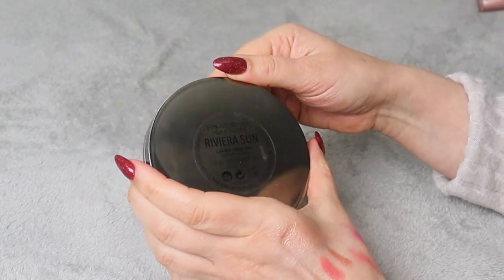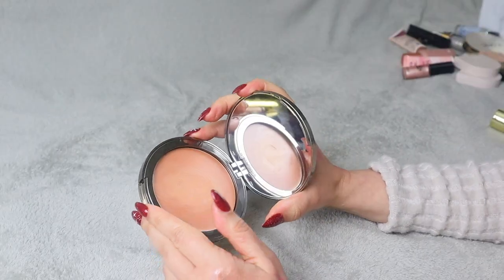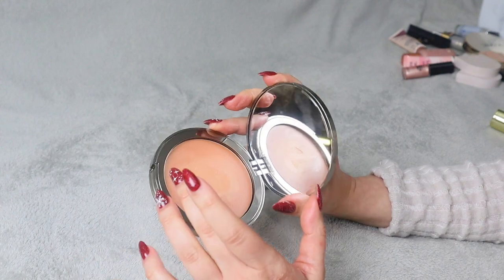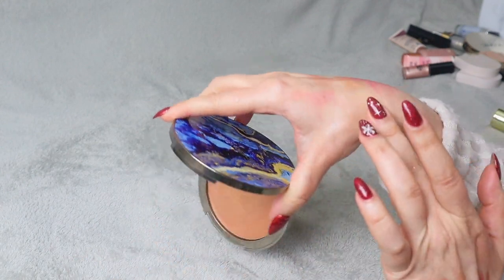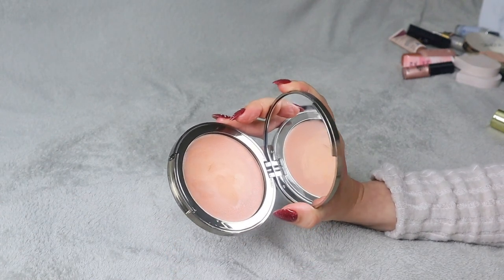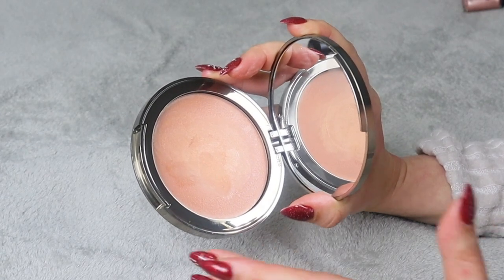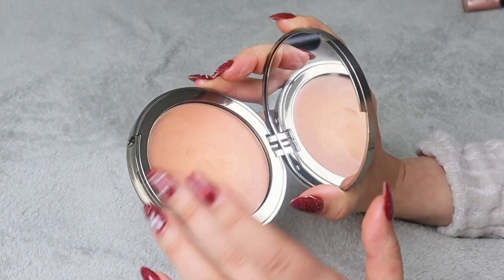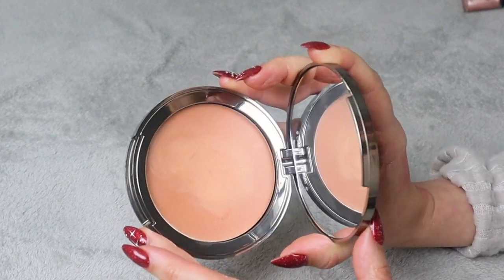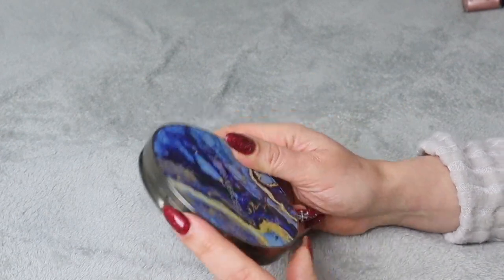This is Laura Mercier Sun Kissed Veil in shade Riviera Sun. Honestly I just don't know whether I want to keep it or not. I kind of wanted to use it over last summer but I never did. It doesn't really seem to have much pigmentation — it should just give you a nice glow. It's too light to just apply on my cheeks, and applying it all over my face would just make me look like a glowing bulb. Going on my maybe pile — but I'll probably declutter it in the end.